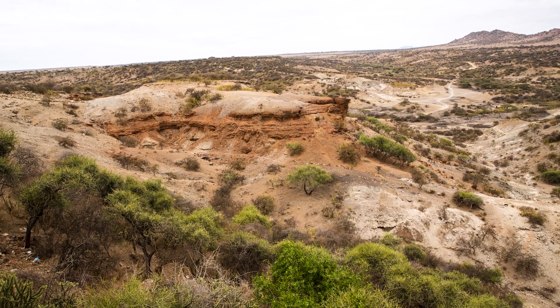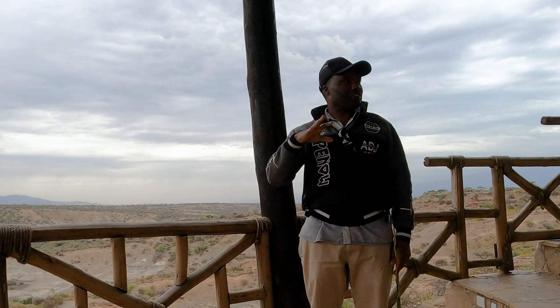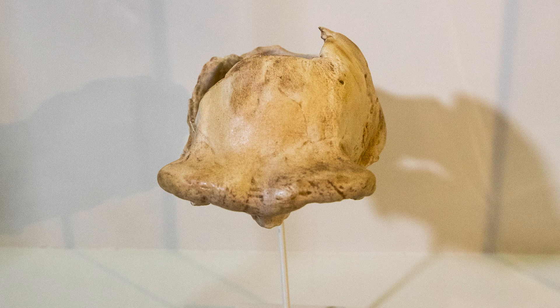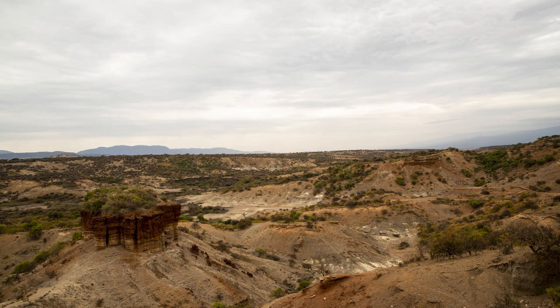Below the red, right at the center, you can see the gray ashes — the second layer, dating to 1.2 million years ago. Homo erectus was found there — the upright standing man — who made very modified stone tools. We're now talking about the Acheulean stone tool industry, characterized by the hand axe.